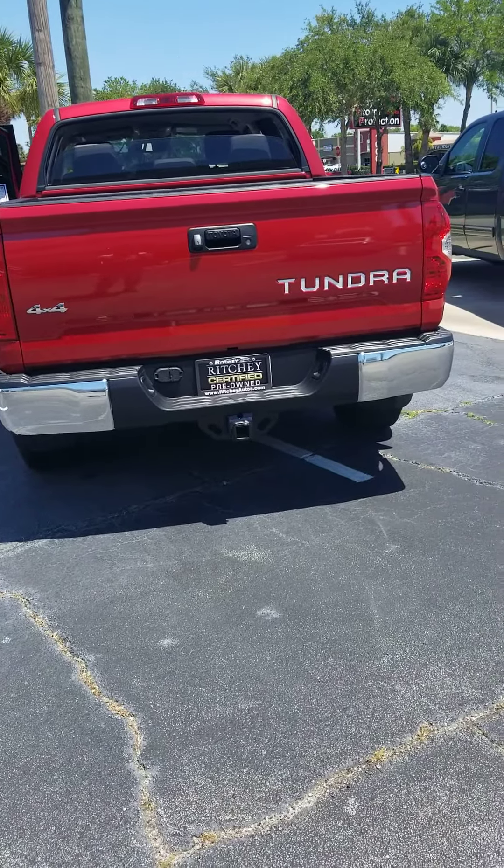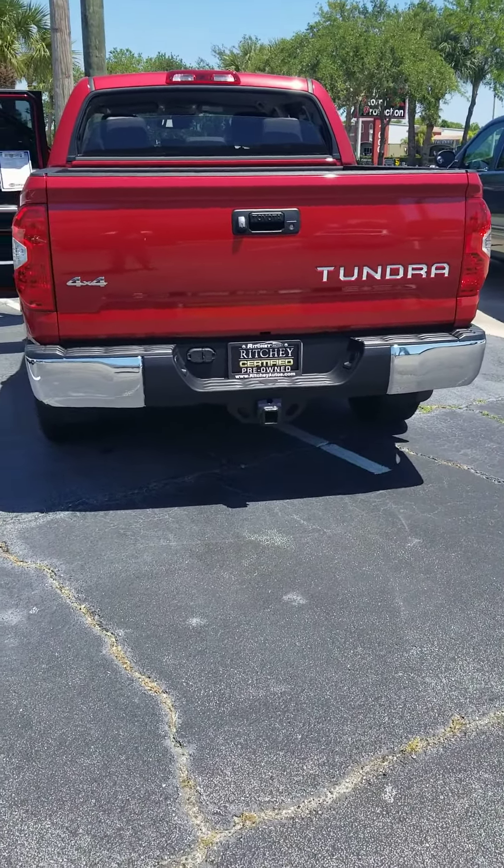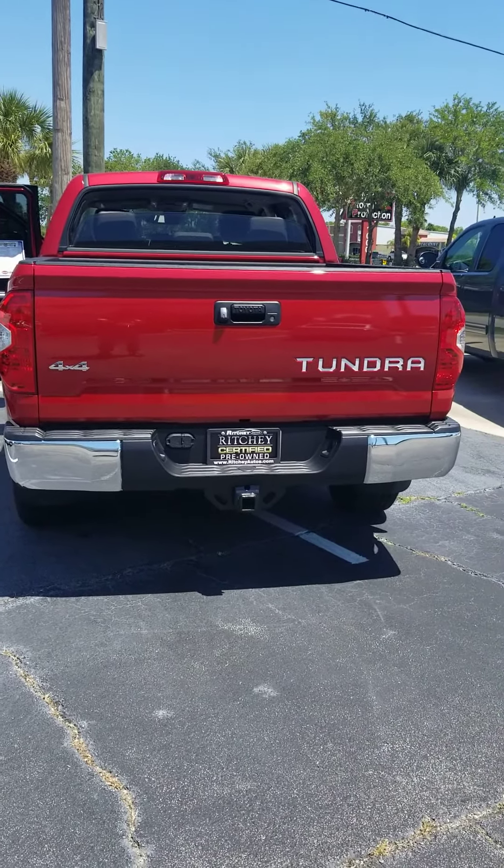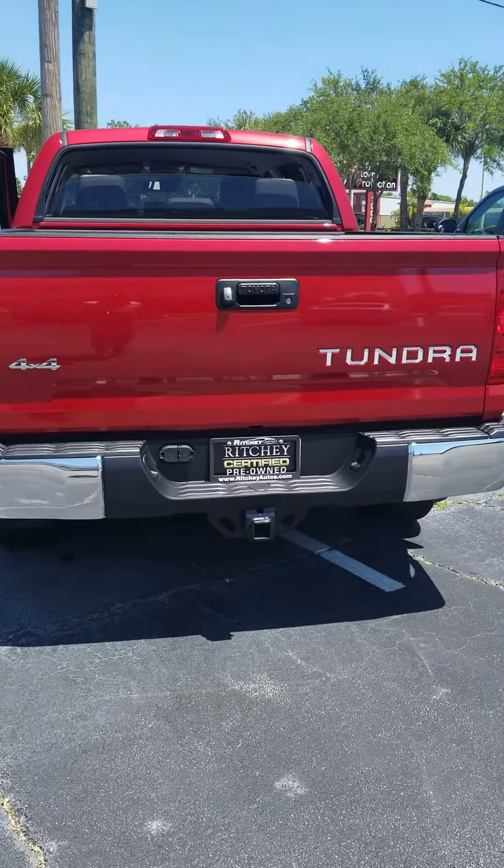Hey, good afternoon Spencer. This is Ken Cristiano here at Richie Autos. We spoke previously about the Toyota Tundra. Here's the video I promised you.